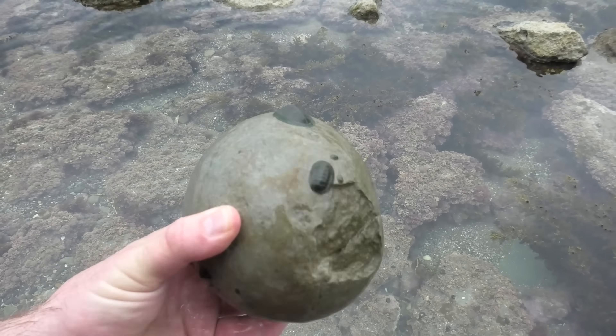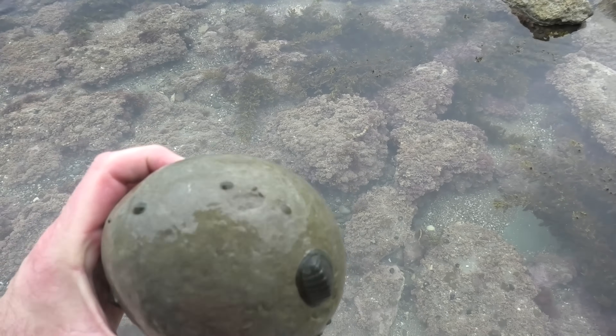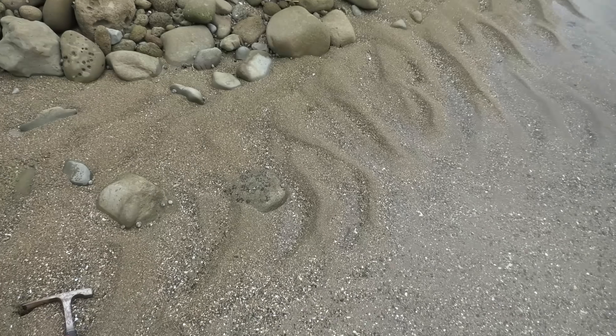I'm not seeing anything. I don't think there's anything. Let's pop it back in there — it's got a few creatures living on it.